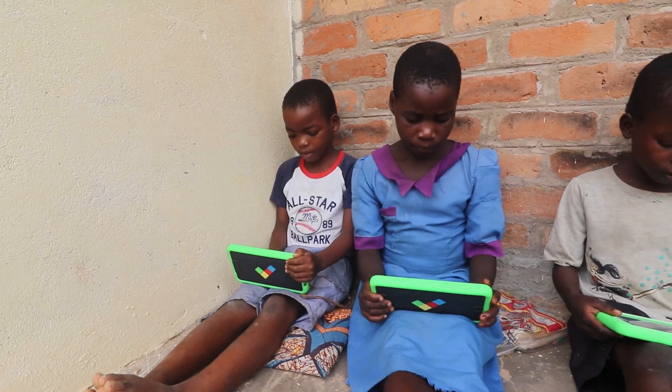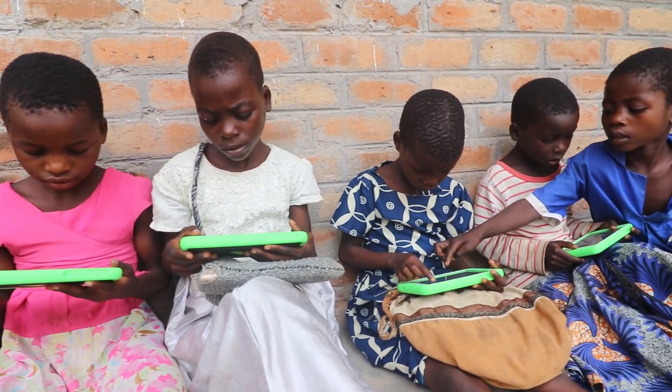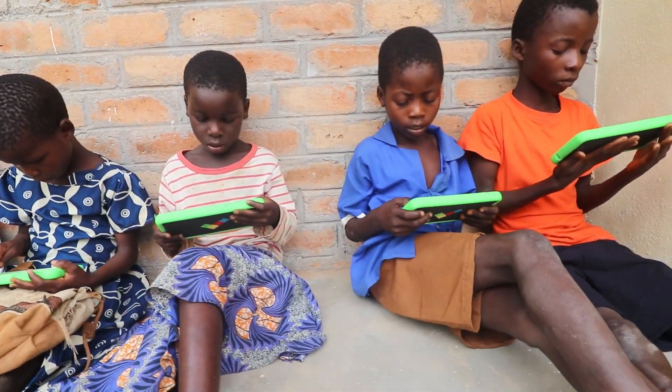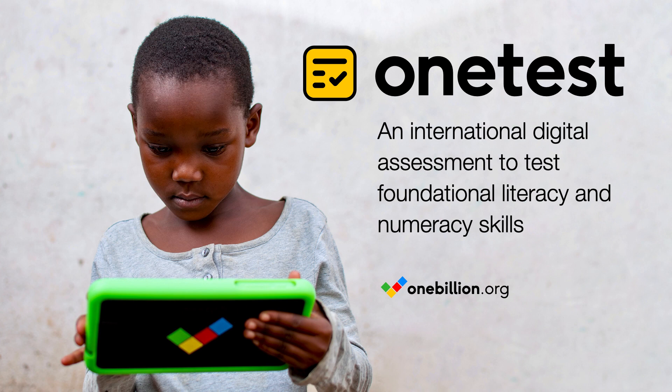OneTest has been developed in-house at One Billion and tested by children in Malawi, with valuable input from partners, researchers and teachers, and with our years of experience working with children to develop interactive learning that works for them. OneTest is currently available in five languages, with more to follow. Please get in touch if you would like us to consider adding a new language.